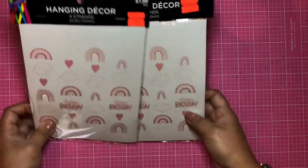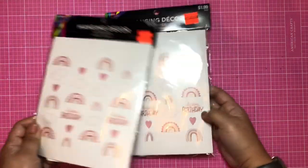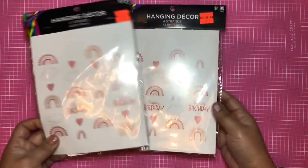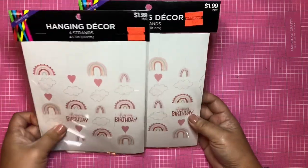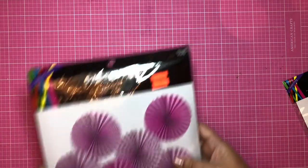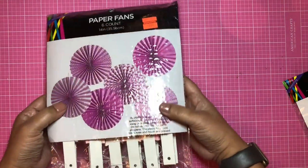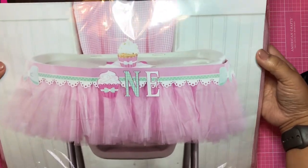First I want to start with some things I found for my niece — this will be awesome for her birthday. These are hanging decor, you can put them on a doorway or against a wall, or maybe even use as a background, so I thought that would be cool. Both of these were 49 cents. I also found some paper fans for 99 cents, and this is a really cool chair decoration for when the baby turns one.